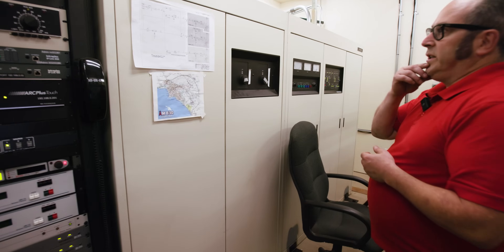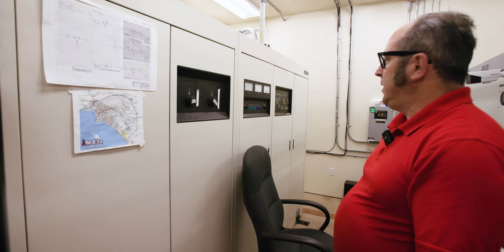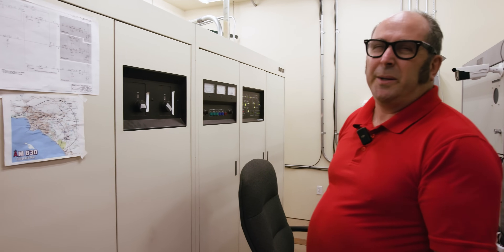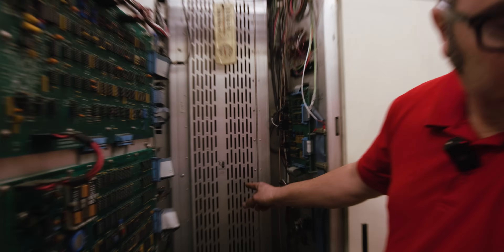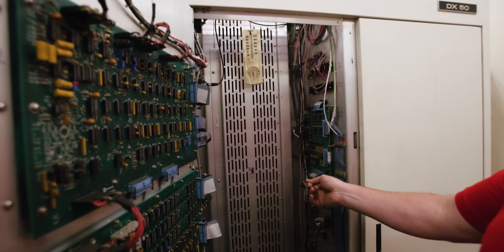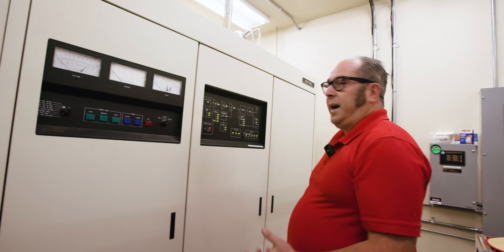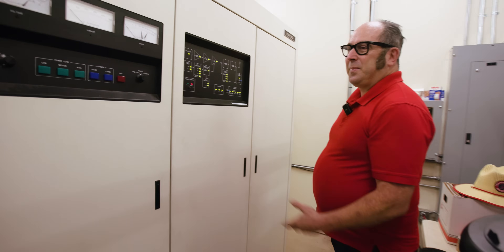This is our backup transmitter — the Continental/Nautel DX50 that we use as the backup. It was our primary for many years until we got the NX50. We test it about twice a year, and we have to do it late at night because if we test during the day we get additional charges on our power bill. We're really lucky to have this transmitter; it's very reliable. These little power modules build up the power to 50,000 watts and you can swap them out. I've never had to replace them, but we did have to replace the capacitors, which I can show you — they're quite different from your typical personal electronic device.